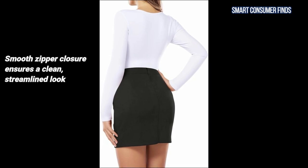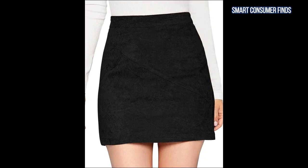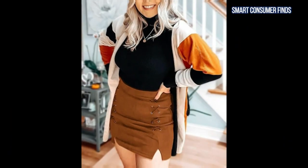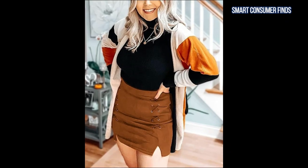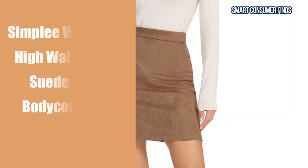The smooth zipper closure ensures a clean, streamlined look, perfect for both casual outings and formal occasions. This skirt pairs well with anything from cozy sweaters to elegant blouses, offering endless styling possibilities for the fall season.